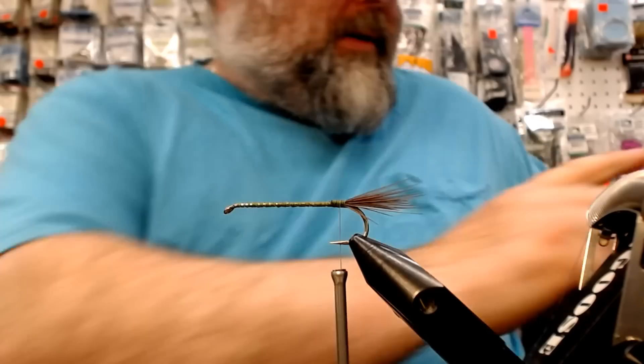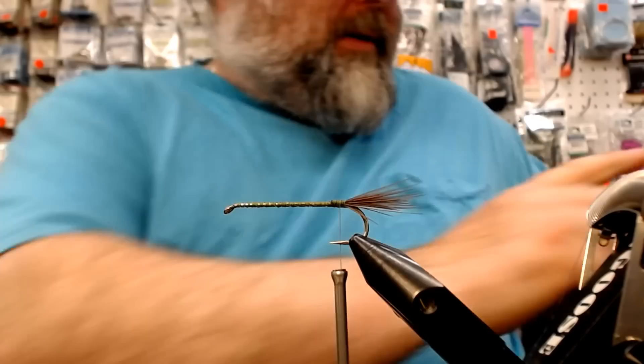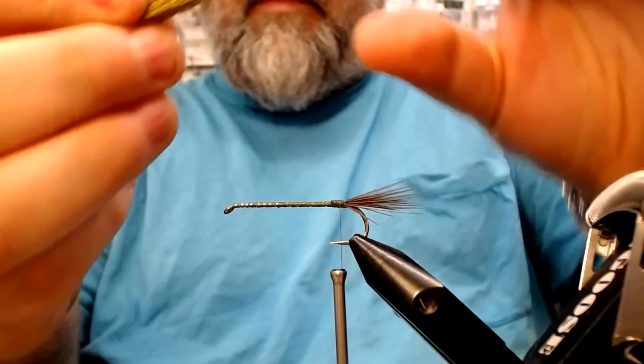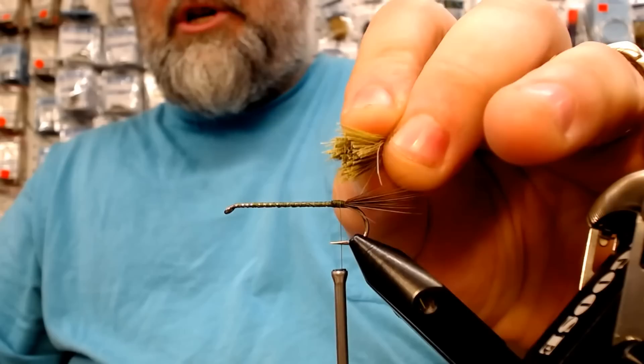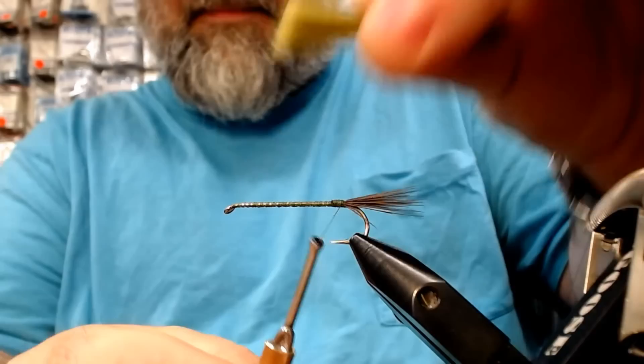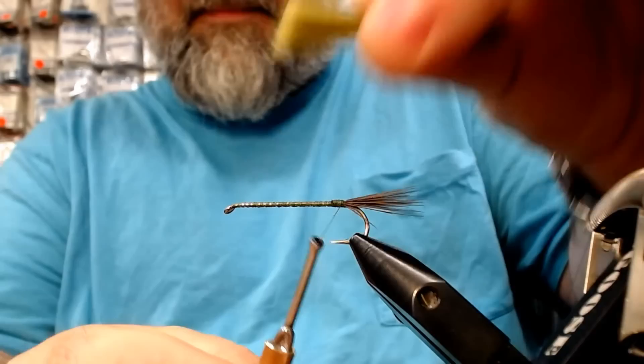You don't really need to get too crazy with how much you put on there at a time, because the thicker the patch you stick on there, the more dense your fly is going to get. You can see how big that is — about the hook gap — gives you a better idea. My fingers are short and fat.